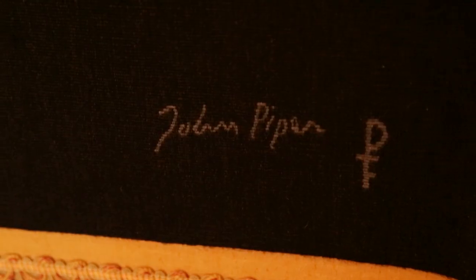Welcome to the Piper Room. It's called the Piper Room because these tapestries you see behind me were commissioned by the company, by John Piper, for the opening of the Fifth Hall.